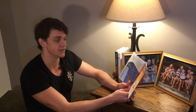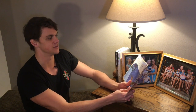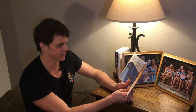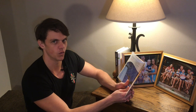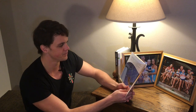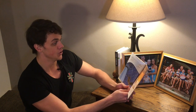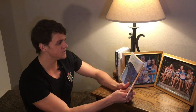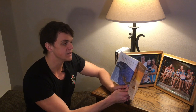Before defeating the young Jedi, Darth Vader reveals a terrible secret. Maybe some of you know this line already — he says, 'Luke, I am your father!' he announces. 'Join me and together we can rule the galaxy.' Oh, that's a big reveal! Whoa, isn't that crazy? But instead of joining, 'No!' shouts Luke.